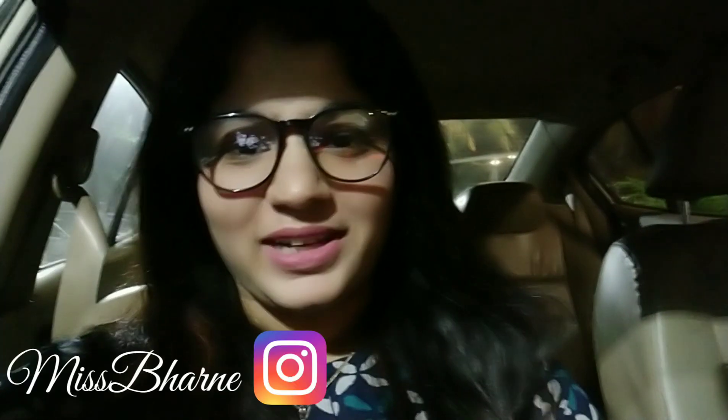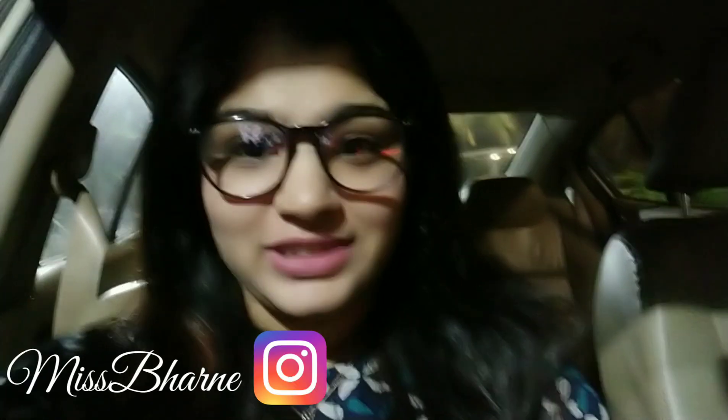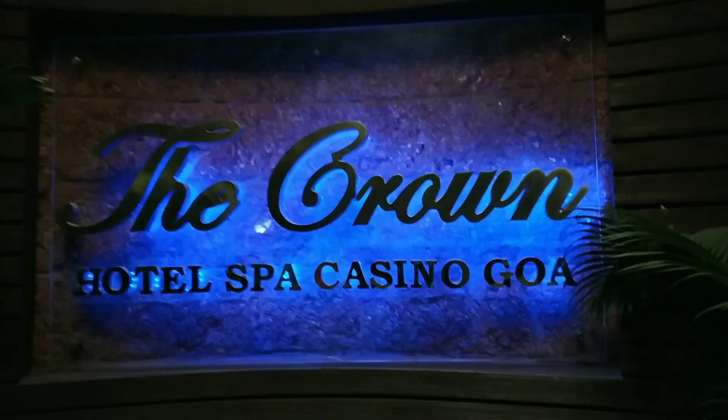Hi everyone, my name is Roma and welcome back to my YouTube channel. Sorry if you cannot see me properly — it's the street lighting today. I'm at Crown, which is at Panjim, Goa. My trusty editor, my sister, my videographer is not there today, so it's all me that you're going to see in the video. Let's go inside.